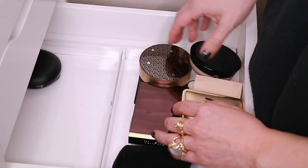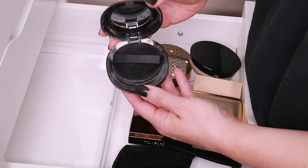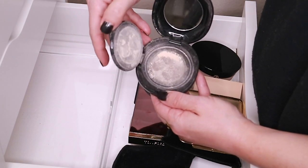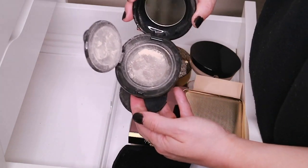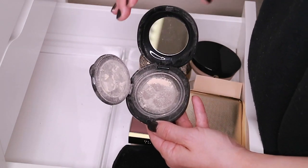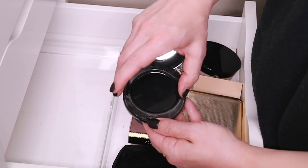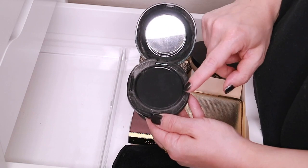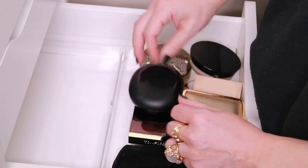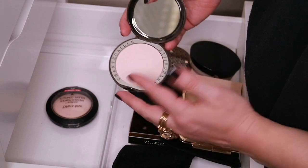Then I have the Surratt loose powder — it comes with a puff and almost looks like a cushion foundation. It has a flip-up lid, then there's a net, and then the powder is in there. I do like this powder, I just don't like the packaging — it's very very messy, so I don't reach for it that often. It doesn't click shut, it just sort of lays on top, so I don't even want to travel with it. As much as I like this powder, I just don't use it that often.